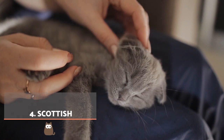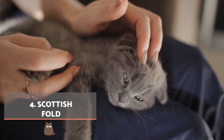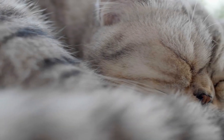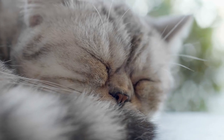Scottish Fold. Their cobby body and round head makes them striking, but it's their folded over ears which mark their most distinctive trait. Although their expression can seem angry, the Scottish Fold is one of the most affectionate, social and playful breeds you are likely to adopt into your family.